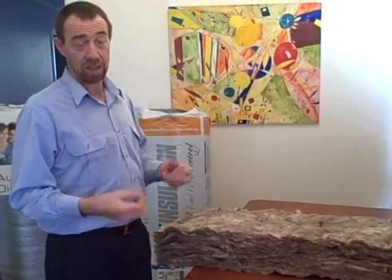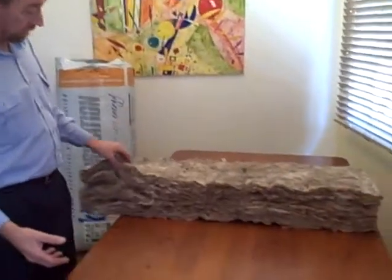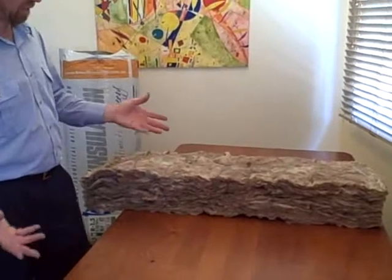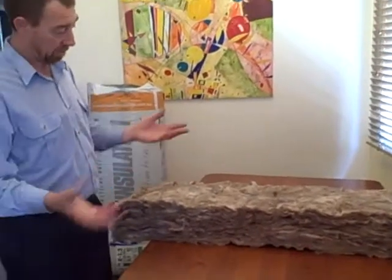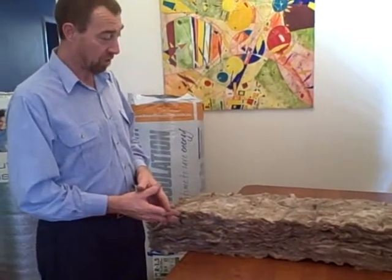They use a lot of recycled glass and sand, which is what comes out in this brown sort of color. It's not bright pink or bright yellow or any bright color. It's just as it comes out of the machinery and the furnace.